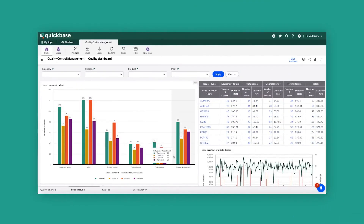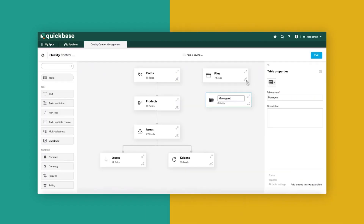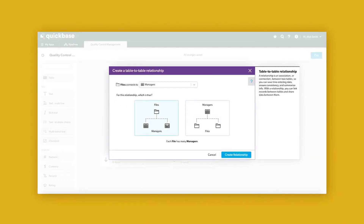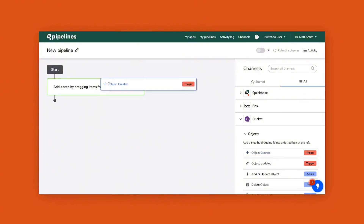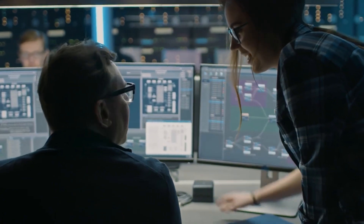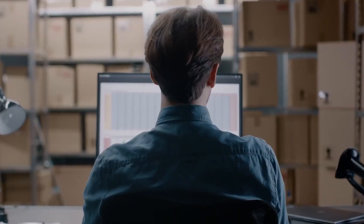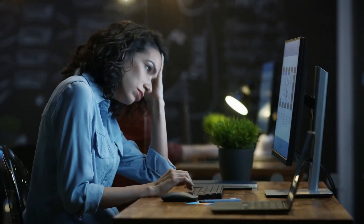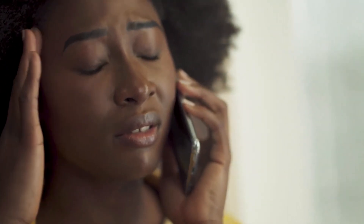The pros of Quickbase include being highly customizable and powerful for complex workflows. Its workflow automation capabilities help automate routine tasks, improving efficiency, and its robust reporting and analytics tools offer detailed insights into project performance and resource allocations. The cons include a higher cost and steeper learning curve — the high level of customization and flexibility can be challenging for new users or those with simpler needs.